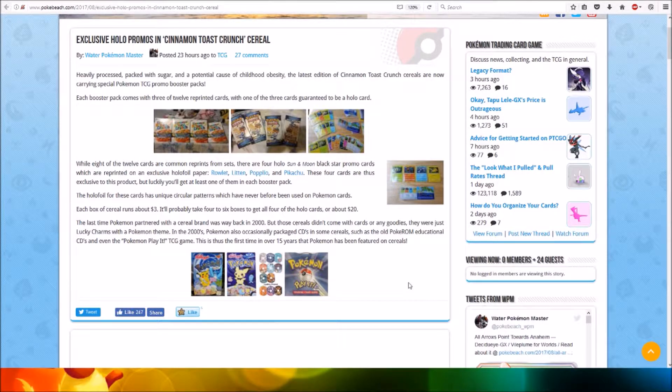Hi everyone, this is Professor Illusion8. Exclusive holo promos will be coming to Cinnamon Toast Crunch cereal.